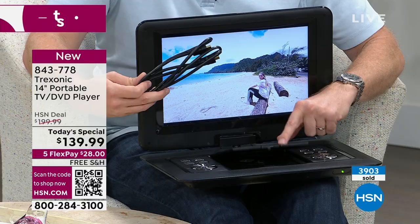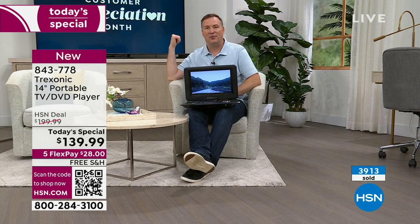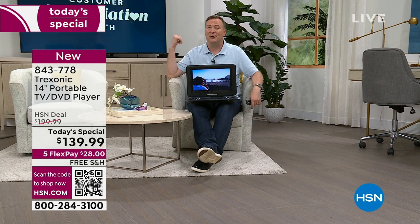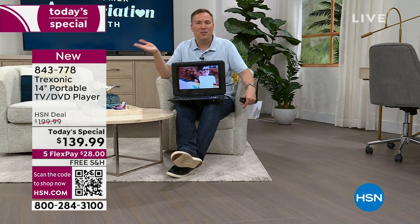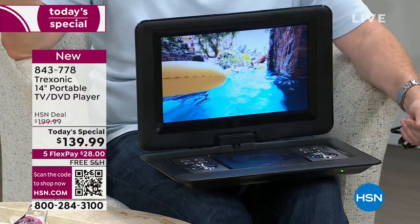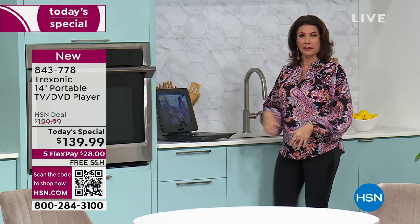We're also including an HDMI cable this time — we did not include it last time. Here's the great thing: you can watch your DVDs on the Treksonic screen, but with this HDMI you can also plug it into the big screen TV. A lot of us got rid of DVD players, but I know you have stacks of DVDs. You can enjoy it here, or on the big screen. Yovann and I both love Hallmark movies and have Hallmark DVD collections — you can now play all those DVD movies right here or even on the big screen.